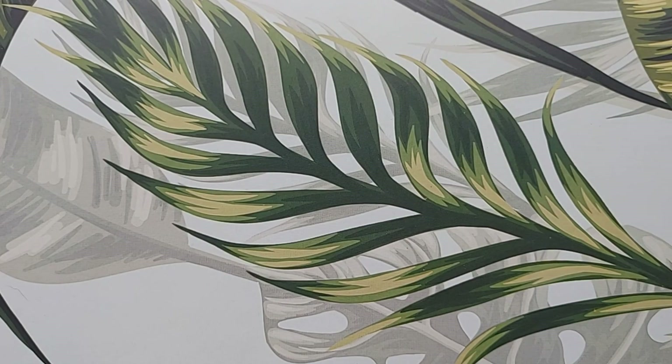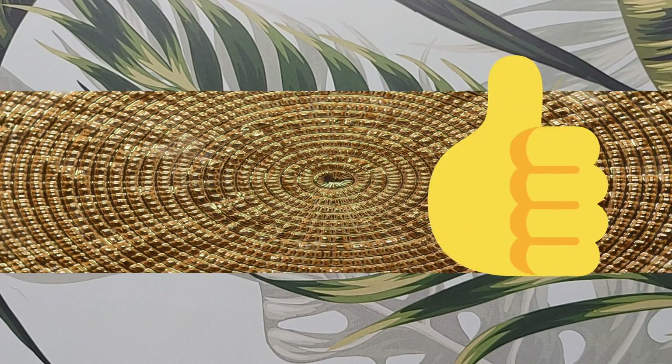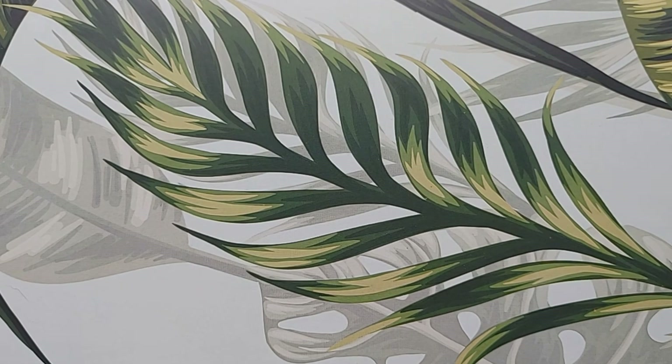That about wraps it up for us today. Subscribe and click the bell to receive notifications in your feed. Like the video if you liked it, and let me know how you found this video in the comments below. See you next time on Pendant and Ring.